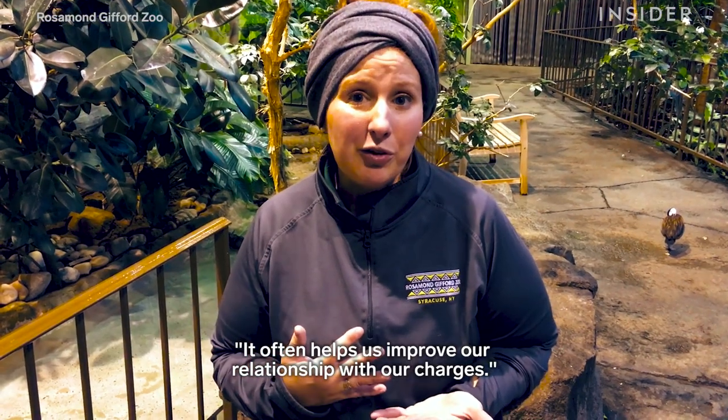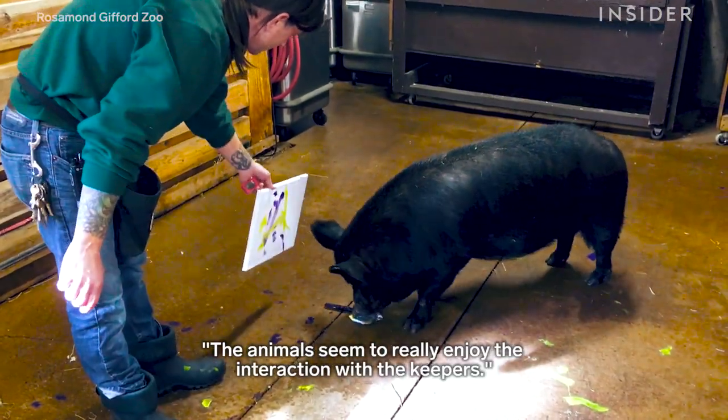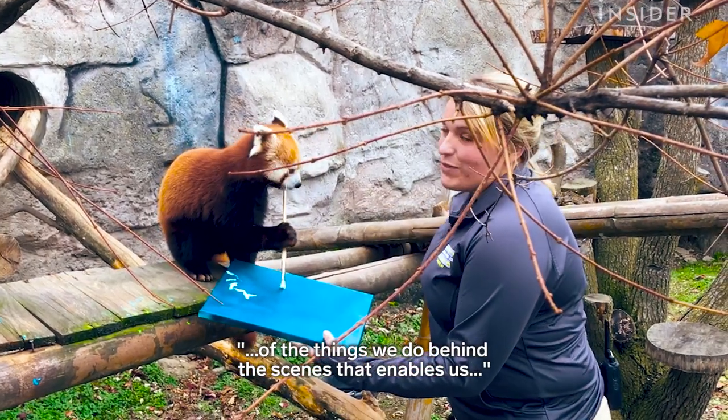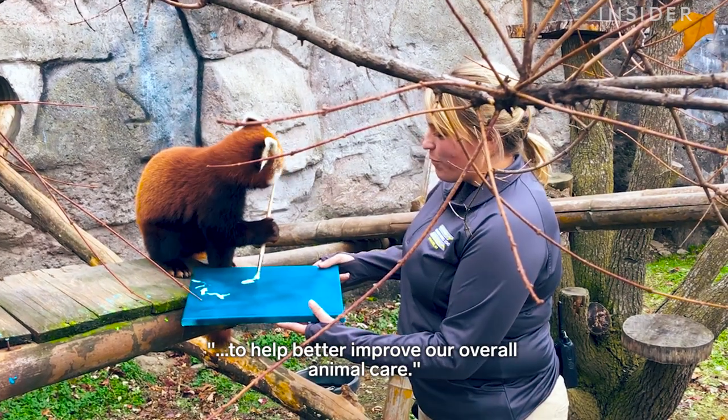It often helps us improve our relationship with our charges. The animals seem to really enjoy the interaction with the keepers. It's a great way for us to educate the public on some of the things that we do maybe behind the scenes that enables us to help better improve our overall animal care.